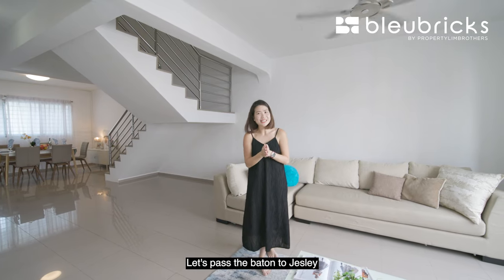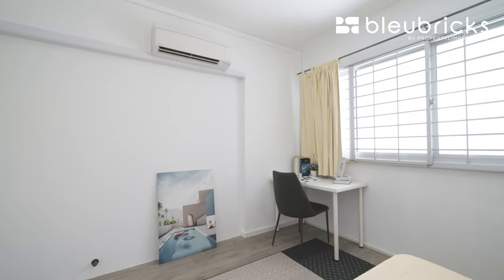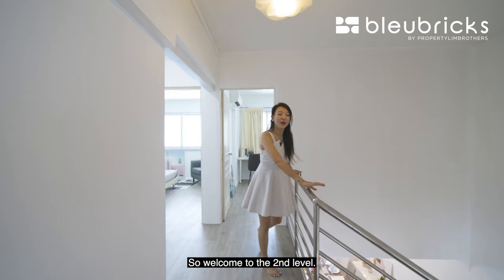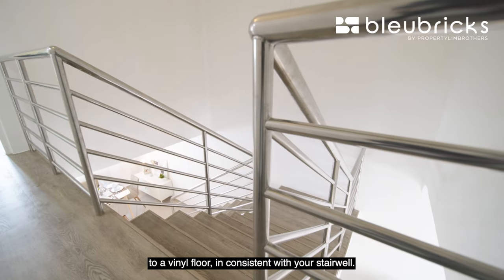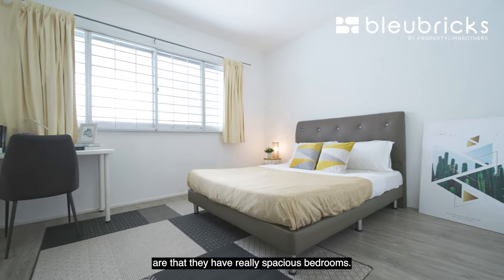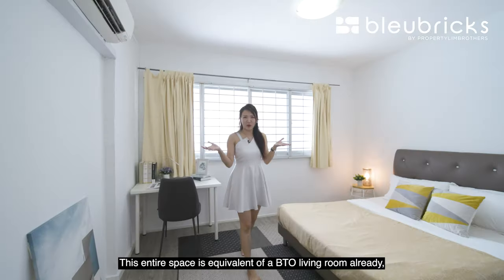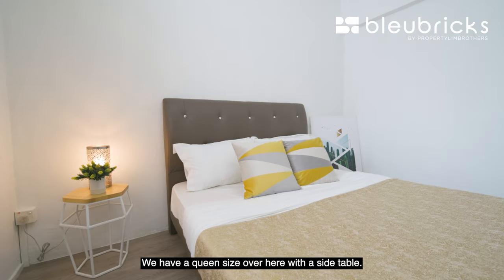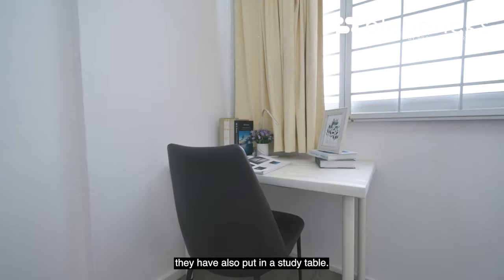Let's pass the baton to Jess Lee — she will show you the rest of the house. Welcome to the second level. What the current owners have done is to retile the entire flooring on the second level with vinyl floor, consistent with the stairwell. Let me bring you to the first common bedroom. The best thing about an EM is that they have really spacious bedrooms — this entire space is equivalent to a BTO living room already. You have a very square shape to work with; there is a queen size bed with a side table, and you can see how much ample space you have to walk around. At the corner, they have also put in a study table.